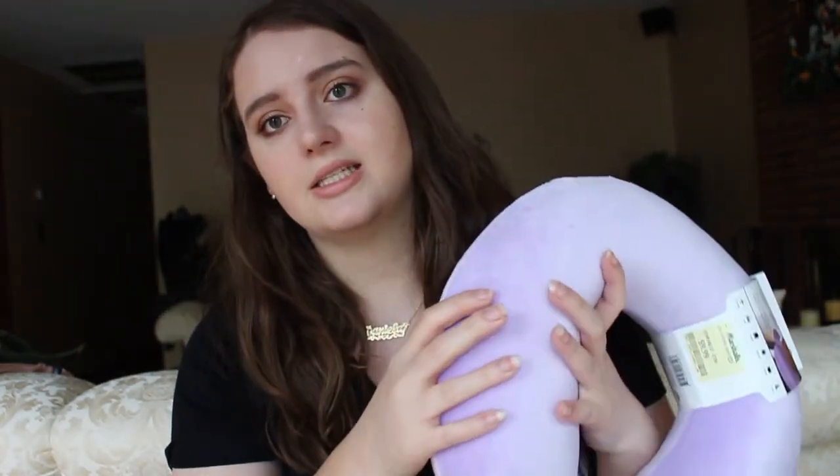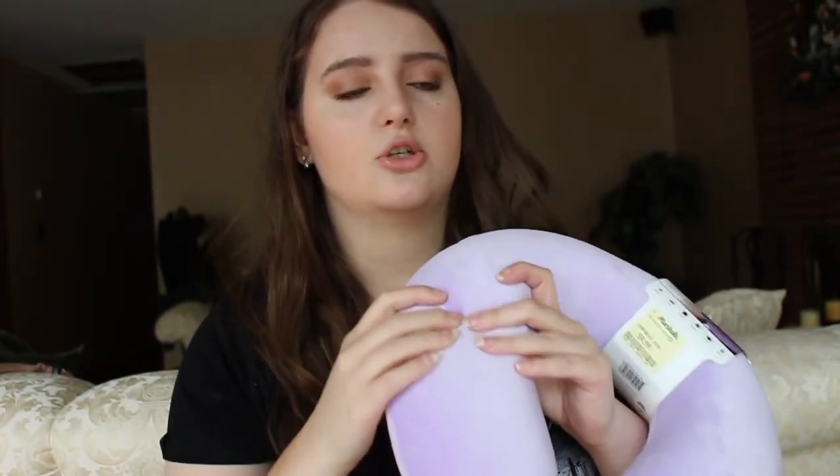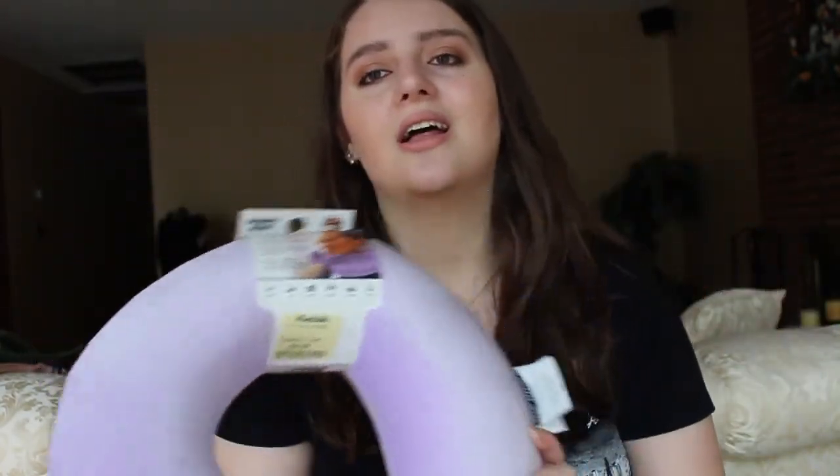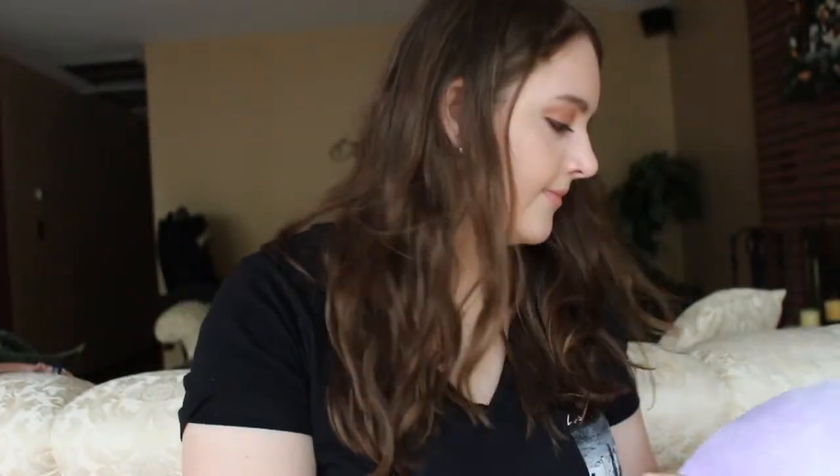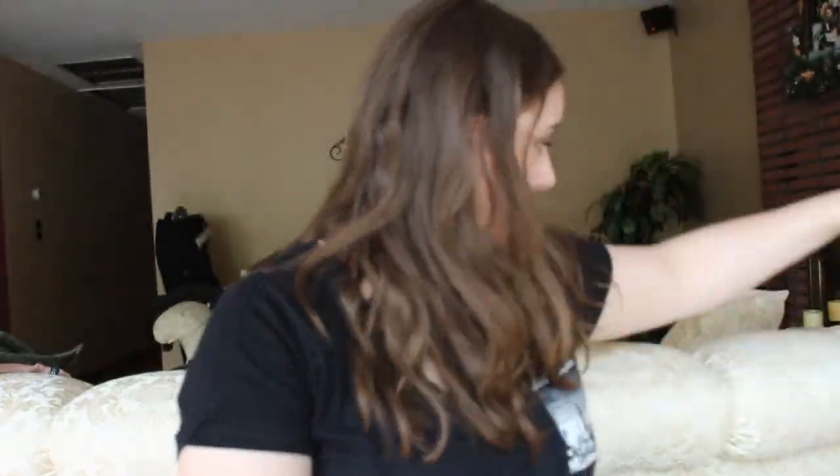It's pretty nice — soft but with some cushion to it, not super flat. My mom was looking at one that she liked but when she put her head on it, it would deflate a lot. So she ended up getting one like this too, but in black.